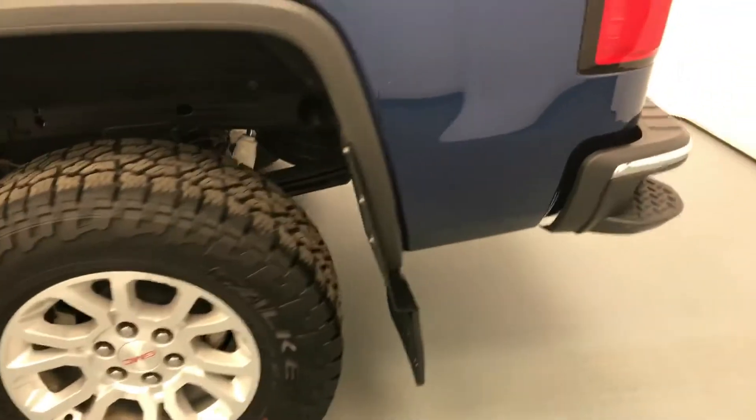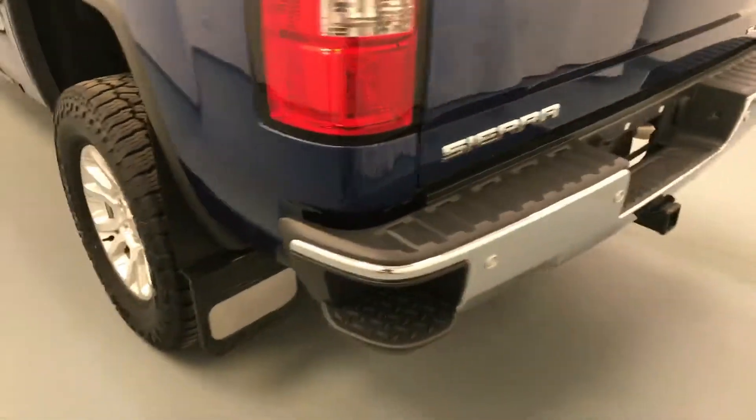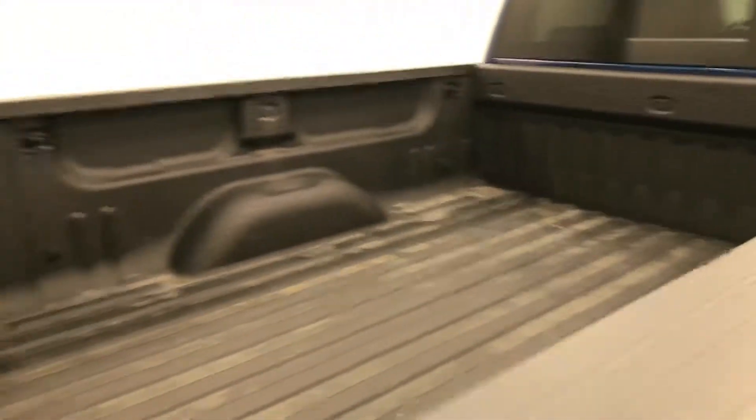Moving on to exterior features, we have 18-inch alloy rims, mud flaps, tailgate step, rear parking assist, back-up camera, spray-on box liner, and more cargo space.